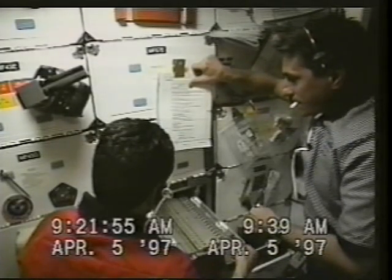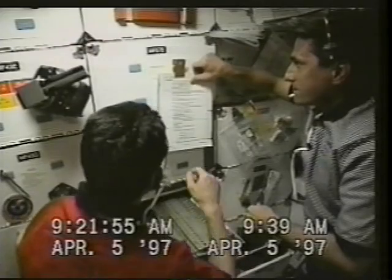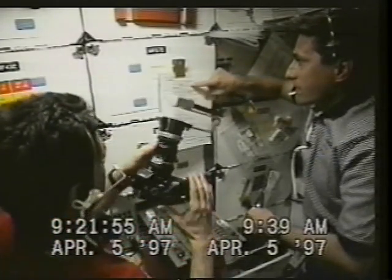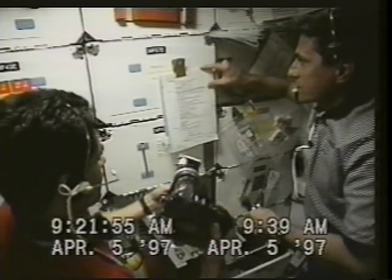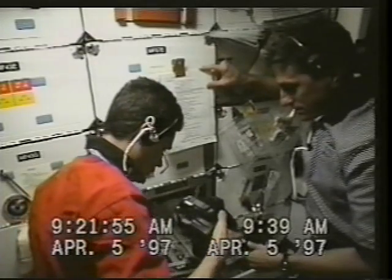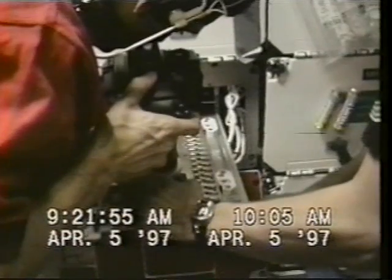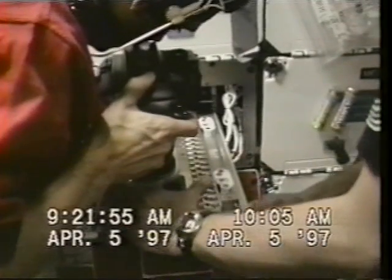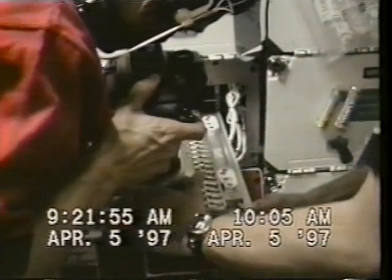The very first full day on orbit, one of our first jobs was to activate some protein crystal growth experiments, and that's what Don and I are doing here. Protein crystals, of course, help scientists on the ground understand the structure of the proteins, for which they can then design drugs. Our job was to photograph, with 35mm photography, the activation process.